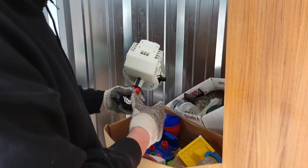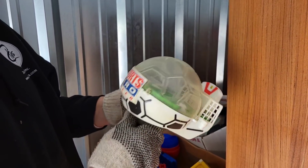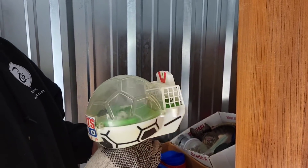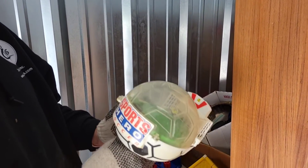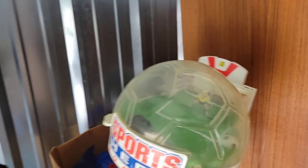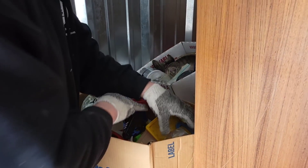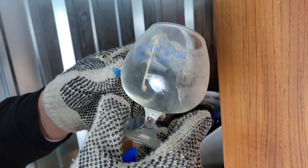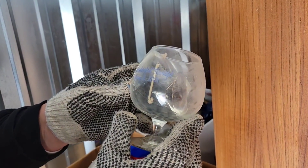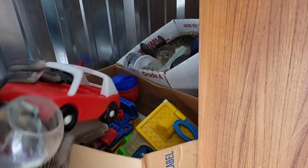This looks cool — it's like a sports hero soccer game. There's this little thing where you hit the paddle and move a guy to keep him from scoring. That's cool! And then we've got more little tights and bicycle stuff.